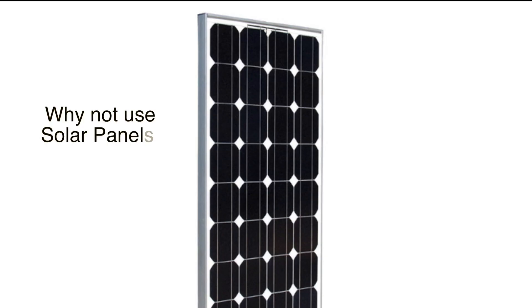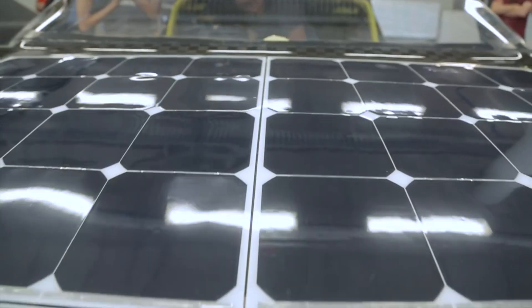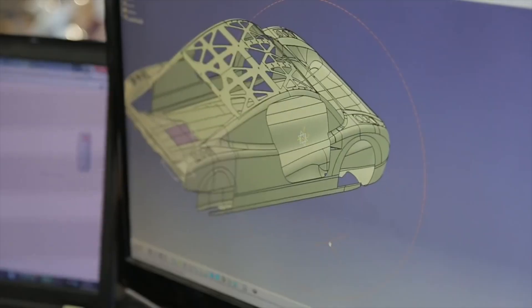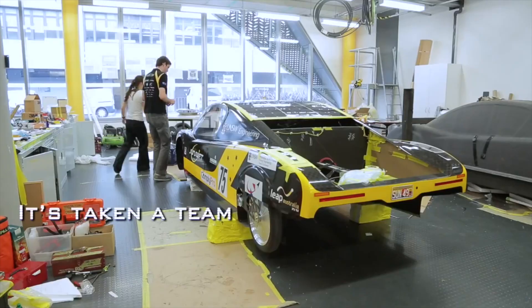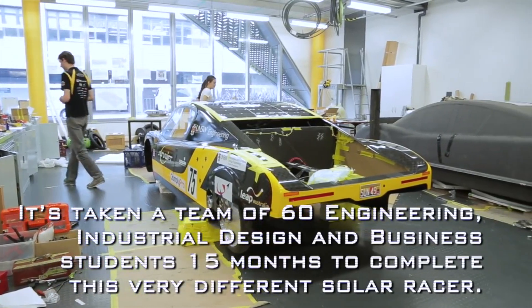First question: Why not use solar panels? They are great — they produce free electricity from the sun. University teams around the world race solar electric cars every year. So why not use solar panels?